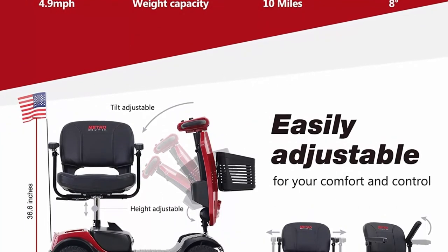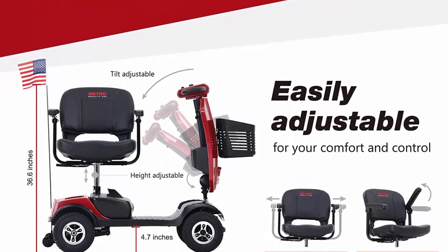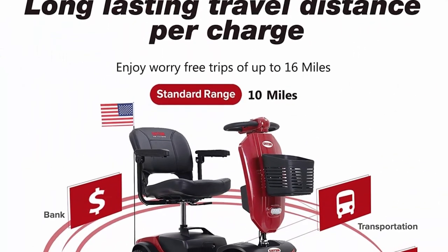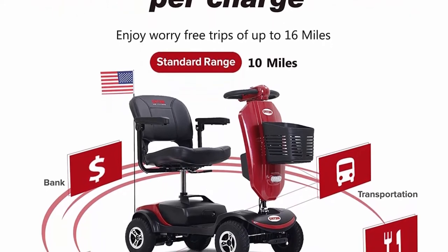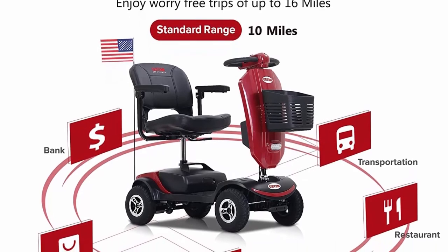Ground clearance: 4.7 inches. Battery capacity: 12Ah. Turning radius: 43.3 inches. For safe driving, the powered mobility scooters have headlights and rear brake lights to illuminate the road and alert the driver behind you when you brake, allowing you to drive safely at night.